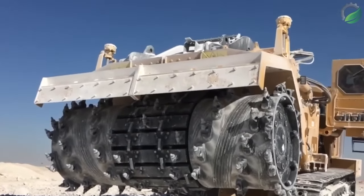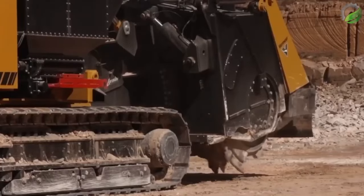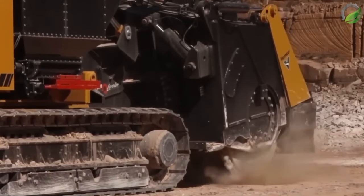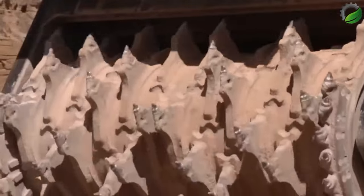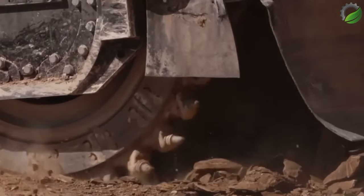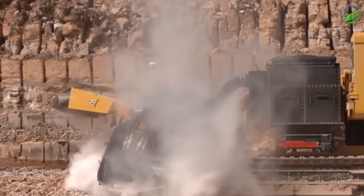The T-1255 Terrain Leveler CM is equipped with advanced features to improve efficiency and productivity. It features a high-capacity cutting drum capable of cutting through rock, soil and other materials, making it a versatile solution for a variety of excavation projects. This also helps reduce the environmental impact of excavation and improves safety on the job site.